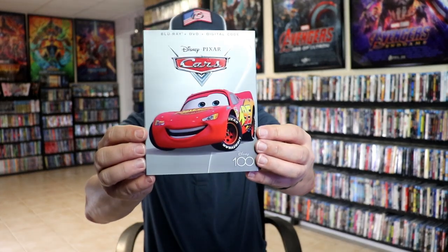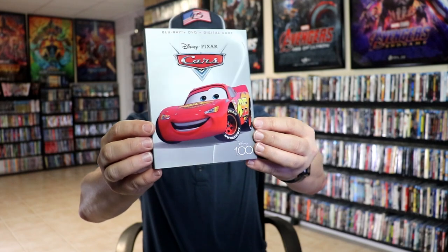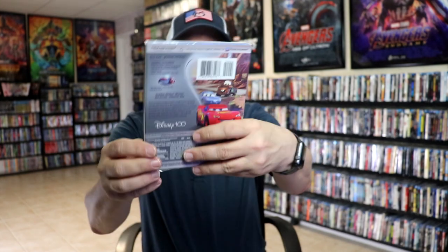And then lastly we have Lightning McQueen there from Cars — another great addition. I'm not really sure how many more they're going to continue doing with this line, but I guess as long as they keep doing it, I'm going to keep purchasing them.